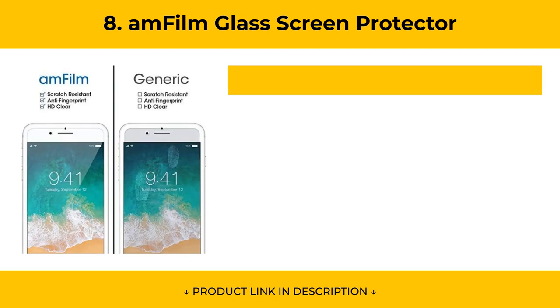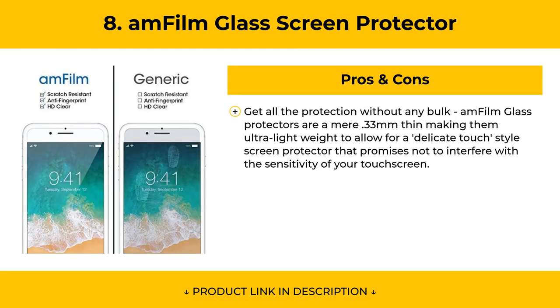Pros of the AM Film Glass Screen Protector: get all the protection without any bulk. At a mere 0.33mm thin, they are ultra-lightweight, allowing for a delicate touch-style screen protector that promises not to interfere with the sensitivity of your touchscreen.